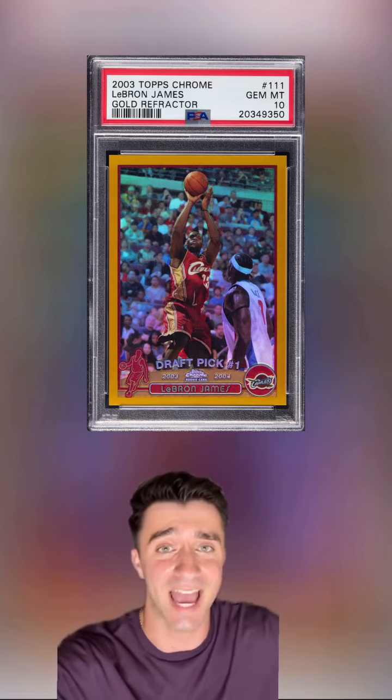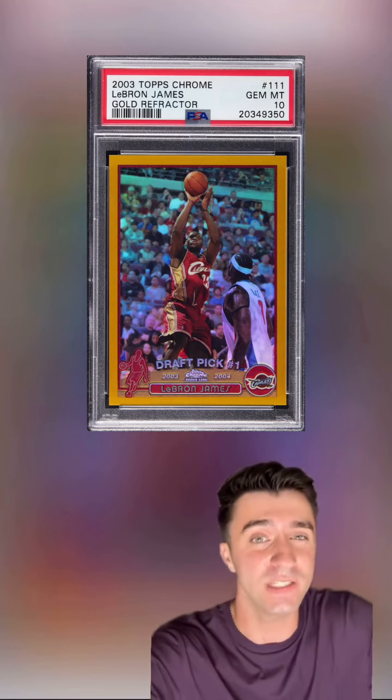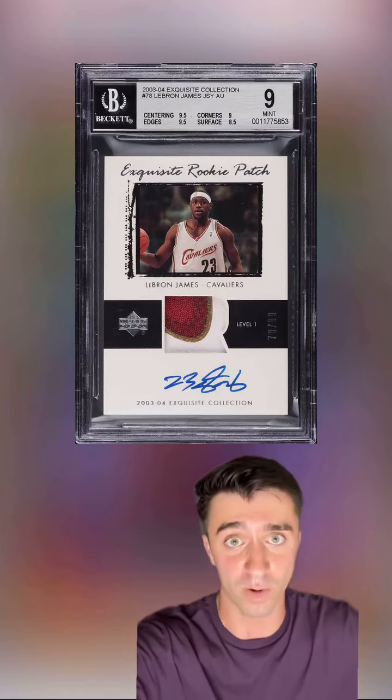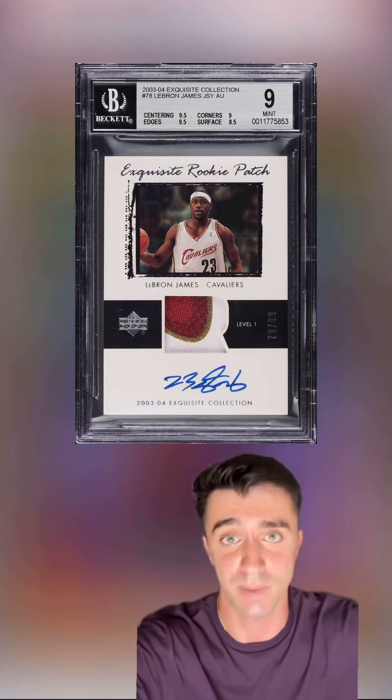Two decades ago, a PSA 10 was only $400, but now since 2017 we've only seen two surface, and one of those sold for $1.2 million. Compare that rarity to the dozens of LeBron Exquisite RPAs we've seen in the same time period.